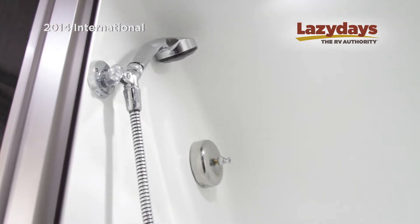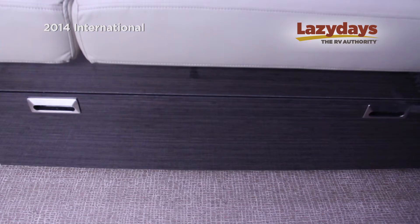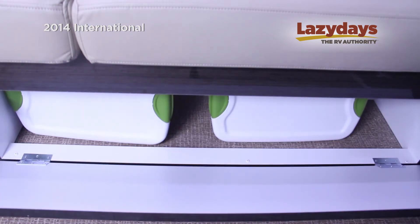Having a separate shower and toilet is always a nice feature. One thing about Airstream is they utilize every square inch for storage.